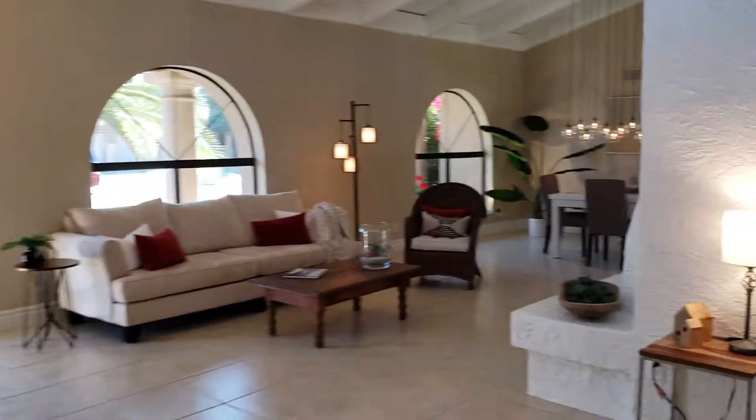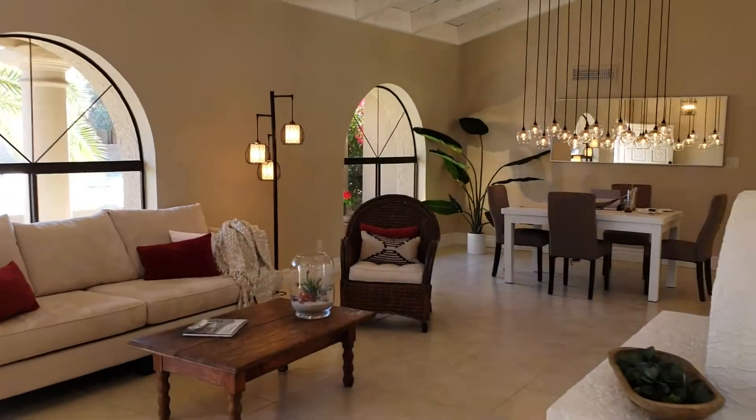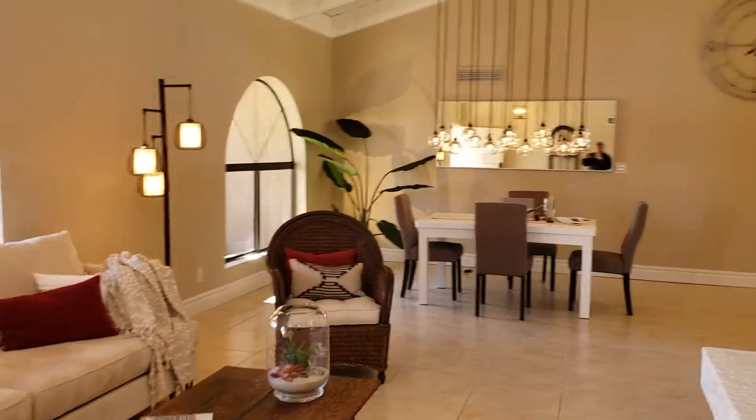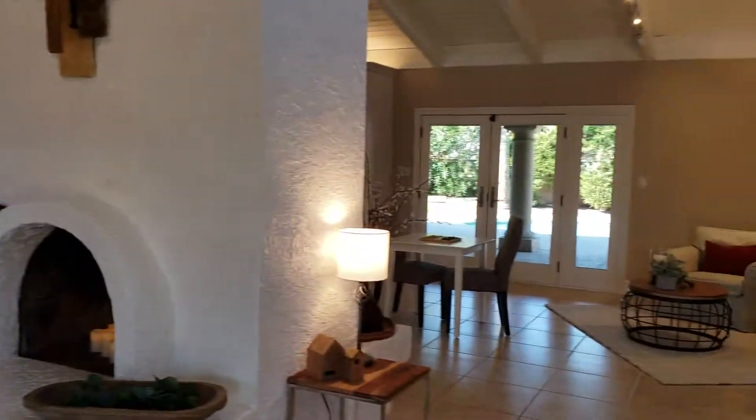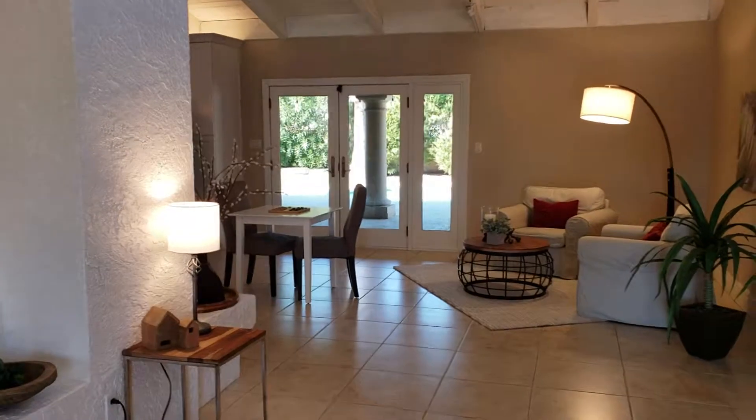Let me go back into the great room and give you one more look at the open space. And there you have it.